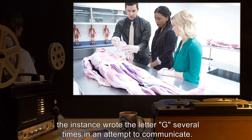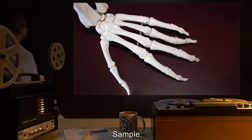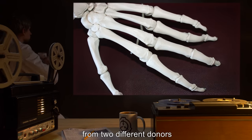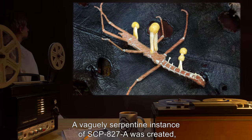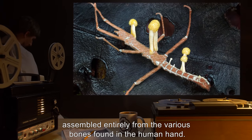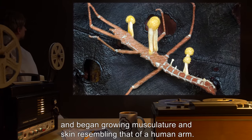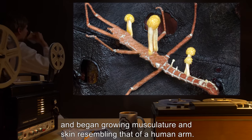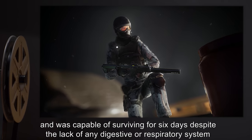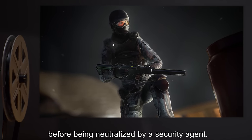Before removal, the instance wrote the letter G several times in an attempt to communicate. Sample: two sets of bones taken from human hands, from two different donors. Result: a vaguely serpentine instance of SCP-827-A was created, assembled entirely from the various bones found in the human hand. The instance was capable of independent locomotion and began growing musculature and skin resembling that of a human arm. The instance escaped SCP-827 and was capable of surviving for six days, despite the lack of any digestive or respiratory system, before being neutralized by a security agent.